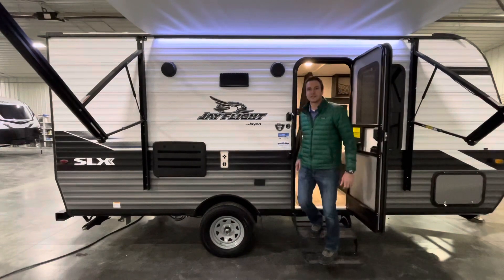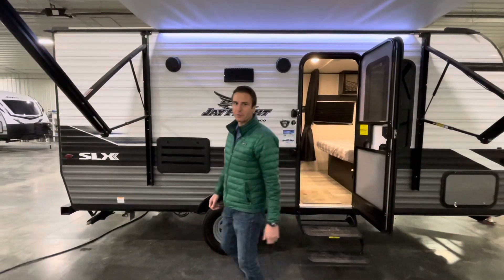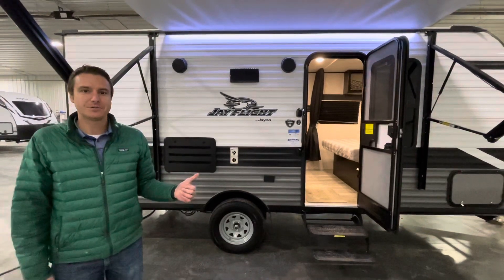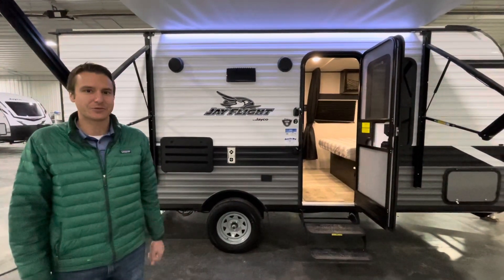Hey, good day everyone. It's Cassidy from Smith RV, Casper, Wyoming. We're going to take a look at a 2022 Jayco J-Flight 183RB.